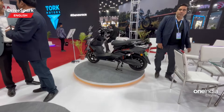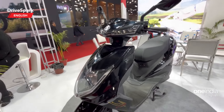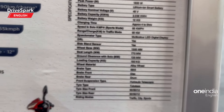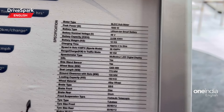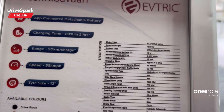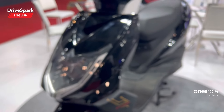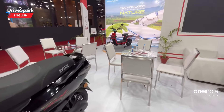Now there is another scooter right here — that's the Ride. The first scooter I showed you was the Ride Pro; this is the Ride. This is a lower variant of the Ride Pro, so it gets a range of 90 kilometers instead of 120 on the Ride Pro. It's a more affordable variant and gets a top speed of 55 kilometers per hour.